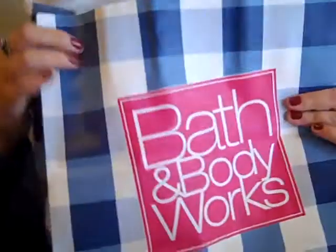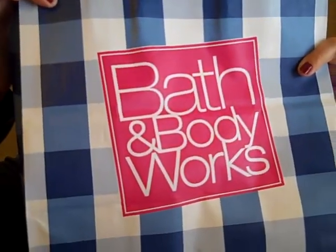We got some stuff at Bath and Body Works. They had a ton of huge sales going on. There were things that were like 75% off, a lot of things that were like 50% off. So be sure if there's an outlet mall near you and there is a Bath and Body Works, be sure you check them out because they really kind of rock.